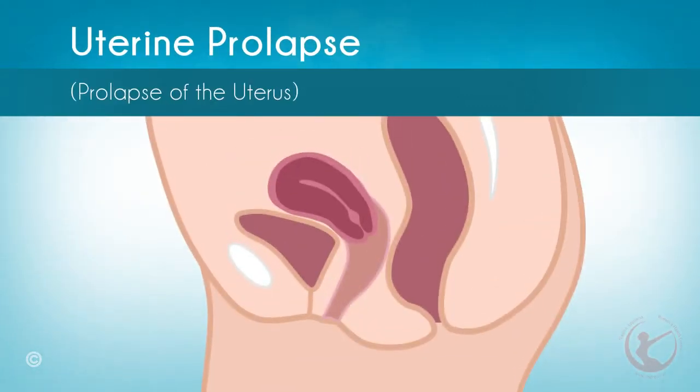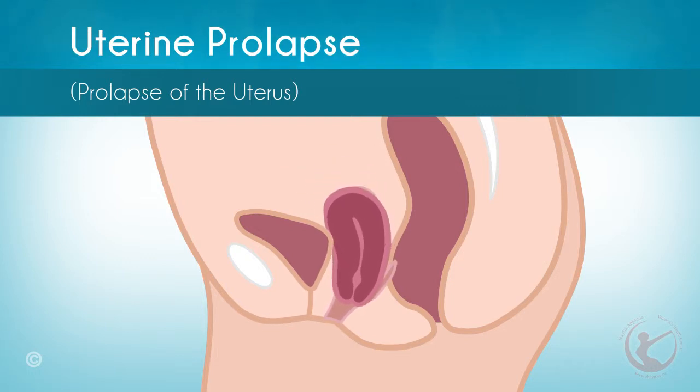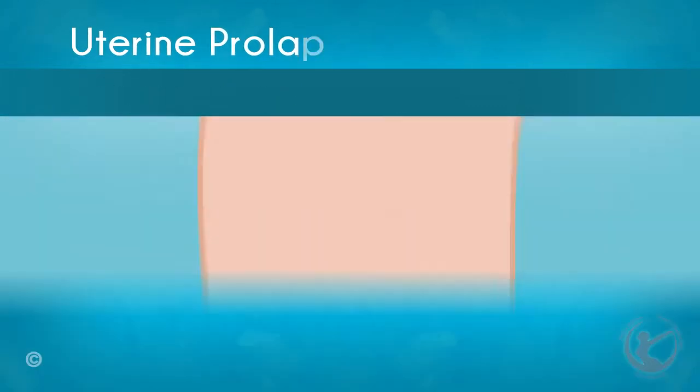Uterine prolapse: when a group of ligaments called the uterosacral ligaments at the upper portion of the vagina weakens, the condition causes the uterus to fall out of place, which generally causes both the front and back vaginal walls to weaken as well.